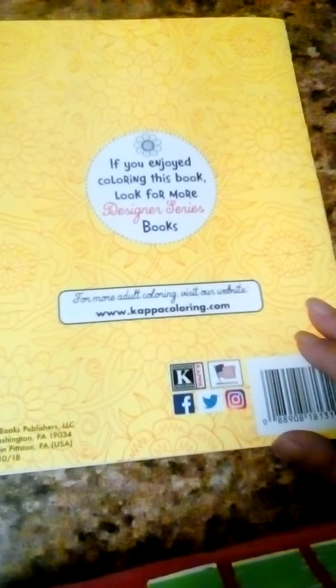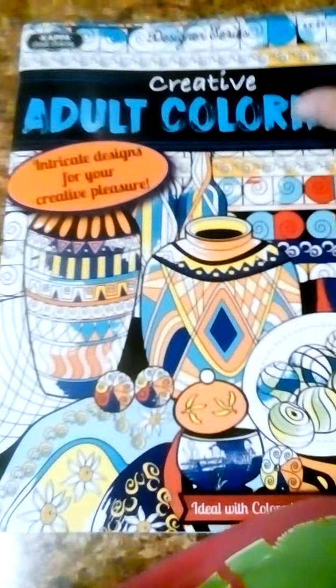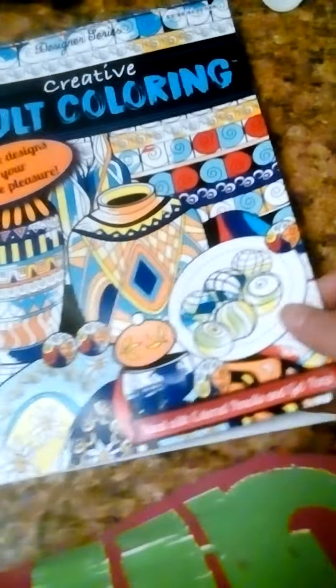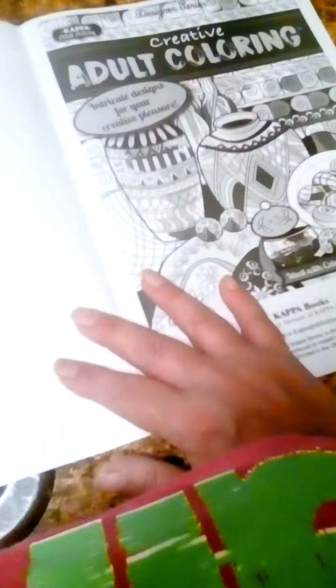I ordered these online — or actually, somebody gave it to me. I was bored. It was maybe $3.95. A friend of mine gave it to me.